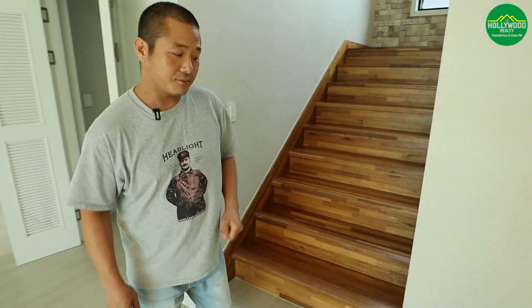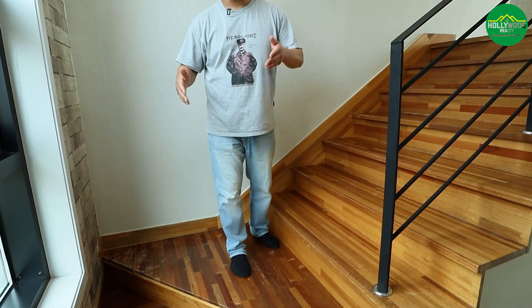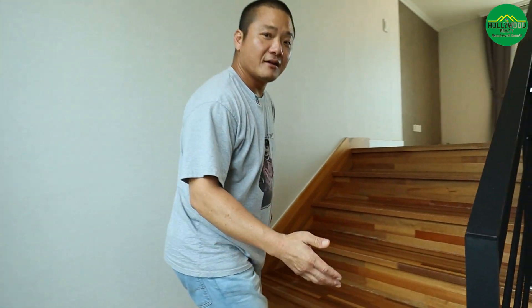Going upstairs, there is a wide landing where you could put a small bench or tall decorative vases to really deck it out. It really depends on how you want to decorate the space.